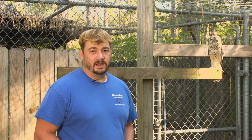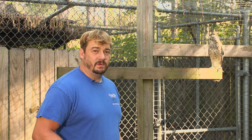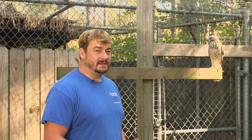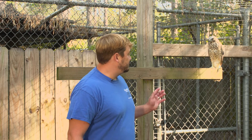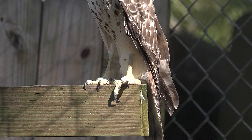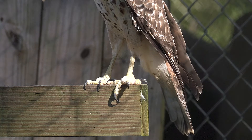Eddie actually flew into a vehicle on the highway, and that's why we have him. When he first started flying he got in an accident with a car. Now he's gotten a lot better — he can fly and he's definitely a beautiful specimen. If you look at his feet, you'll notice that birds of prey have talons.